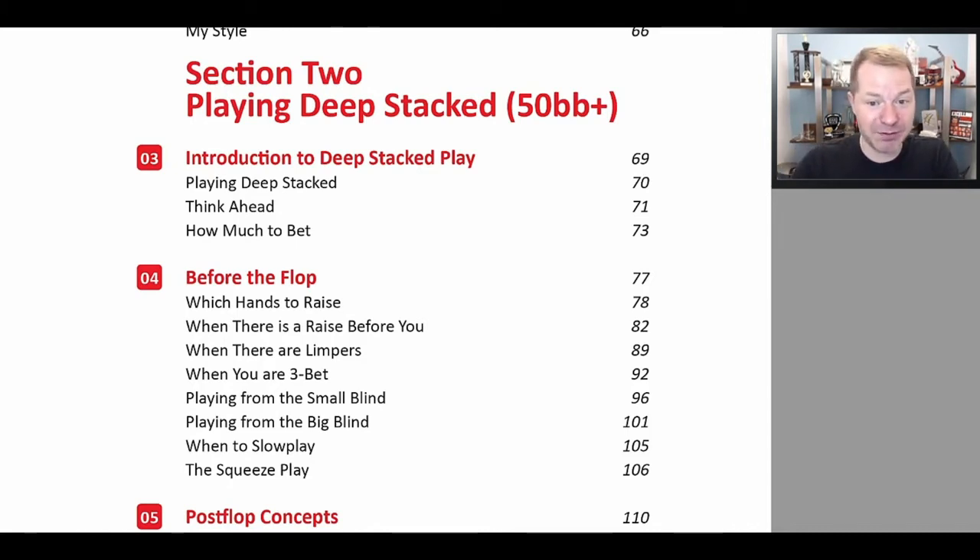We discuss how to play preflop. Every single range chart that you are going to need could not fit in this book — it's 450 pages already. But I have links to all of the charts that you could possibly need, so you have a reference guide to learn how to play essentially every spot before the flop in a fundamentally sound manner. And then in the book, I explain how to adjust to take advantage of whatever your opponents do incorrectly.